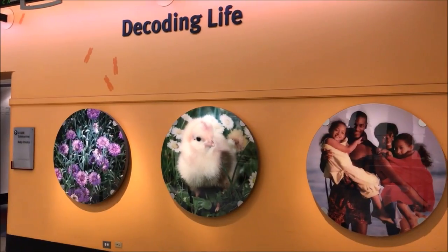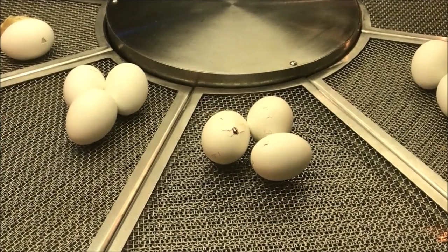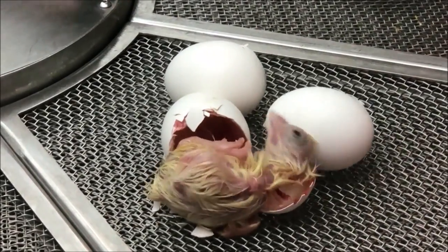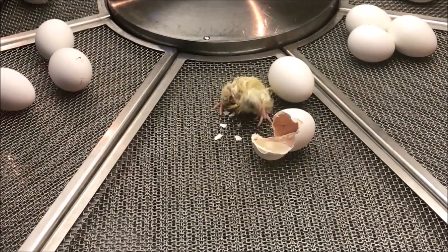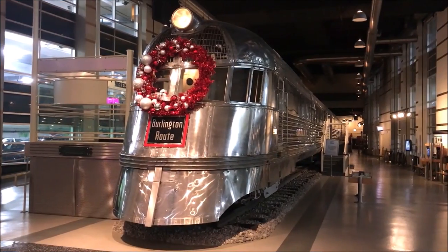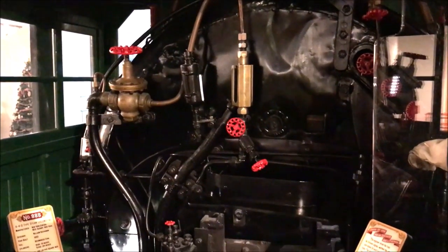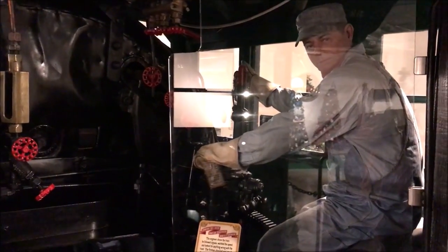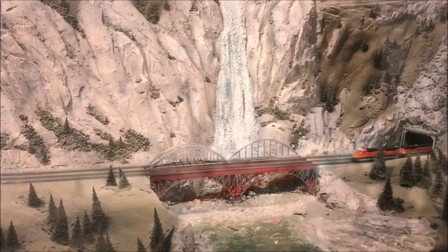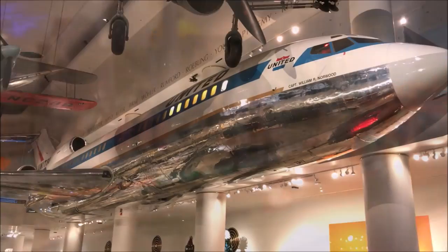Third on our list is the Museum of Science and Industry. This museum has an expansive collection spanning many different genres. We started with the genetics section — I could stay for hours watching those baby chicks hatch out of the egg; it was amazing to see them peek their heads out of the shell. One of my favorite sections is the train exhibit. I always wanted an electric train growing up, and the one there is huge — trains in all kinds of landscapes, mountains, cities, and ports.